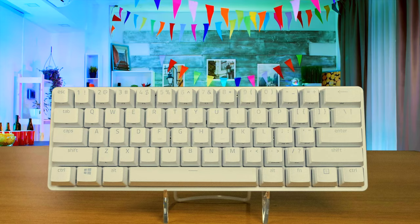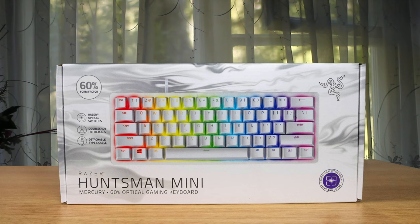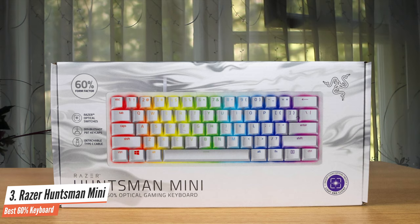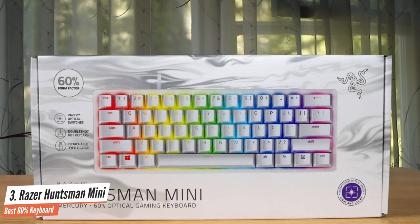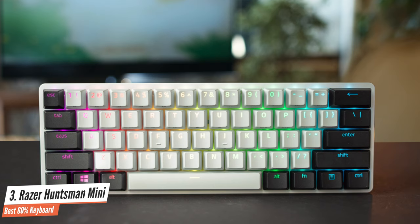Number 3: Razer Huntsman Mini — Best 60% Keyboard. When it comes to gaming keyboards, Razer offers a lot of options. The Razer Huntsman Mini is the newest member of Razer's lineup, coming in two flavors: clicky and linear optical switches. The Huntsman Mini boasts a 60% form factor, but that space-saving design comes with a cost.